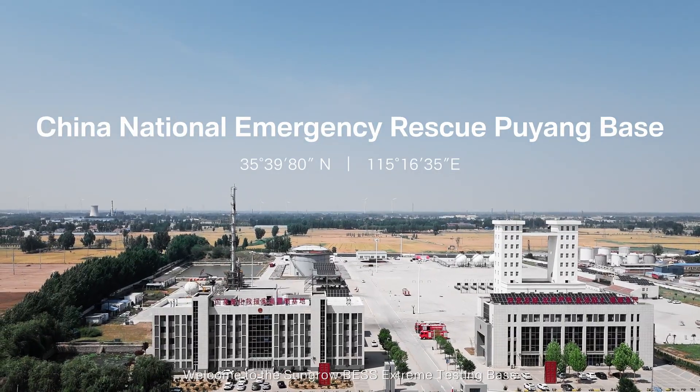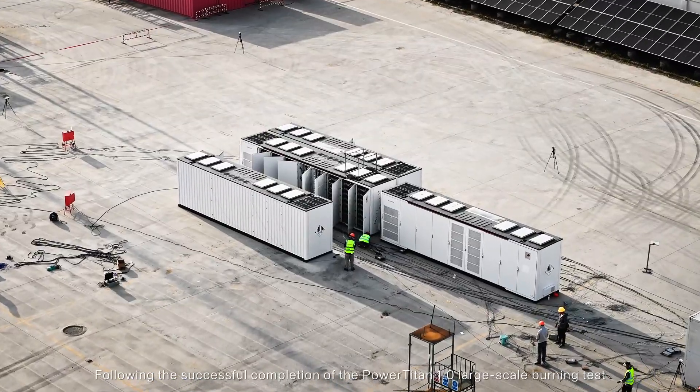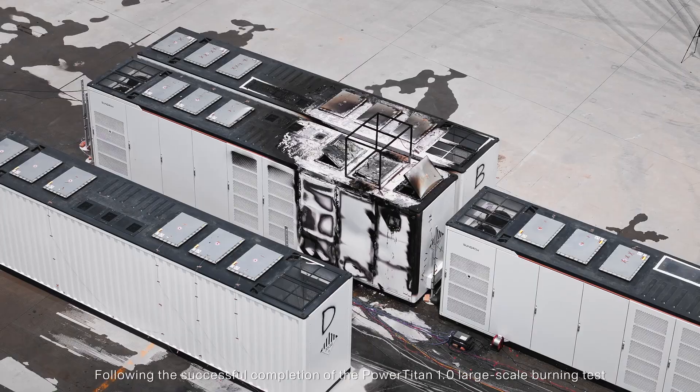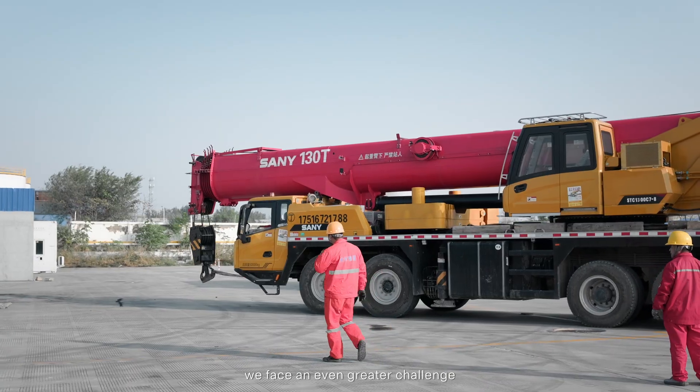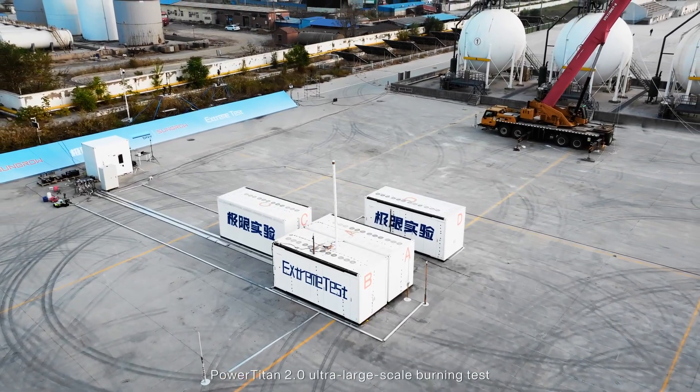Welcome to the SunGrow battery energy storage system extreme testing base. Following the successful completion of the PowerTitan 1.0 large-scale burning test, now we face an even greater challenge: the PowerTitan 2.0 ultra-large-scale burning test.